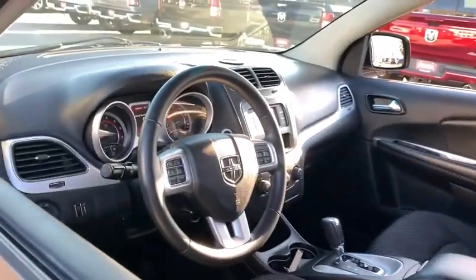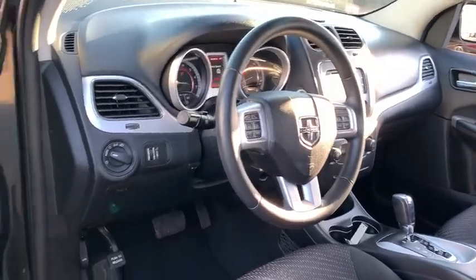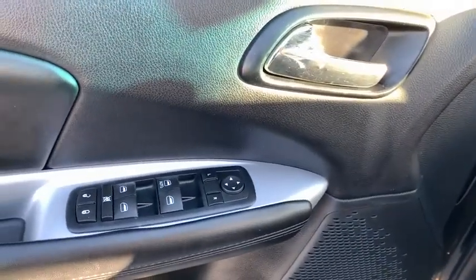This vehicle has less than 50,000 miles. Here are some of this vehicle's great options: third row seat, keyless entry, leather-wrapped steering wheel, Bluetooth.